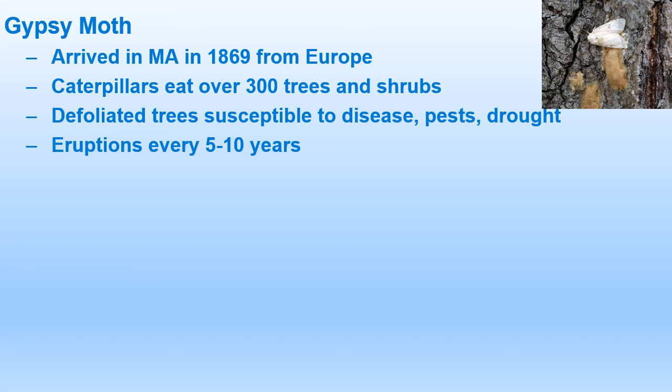Next is the gypsy moth, native to Europe. This moth was first brought here by a man who was interested in breeding a better silkworm — he brought it from France and introduced it into Massachusetts in 1869. Some of the moths escaped his lab, got into the neighborhood, and quickly became established. The moth's caterpillars eat over 300 species of trees and shrubs, including birch, cedar, cottonwood, fruit trees, poplar, willow, and especially oaks. The caterpillars will defoliate the trees, leaving them vulnerable to diseases and other pests, and if they continue to defoliate the trees in successive years, the tree will die.